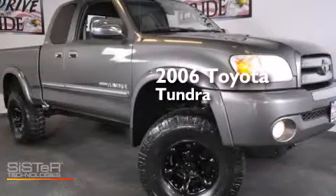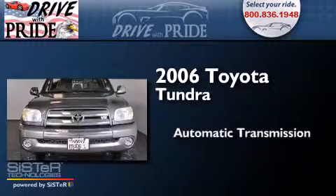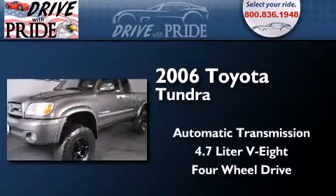This is a 2006 Toyota Tundra. This truck has an automatic transmission, a 4.7-liter V8, and the added safety and control of four-wheel drive.